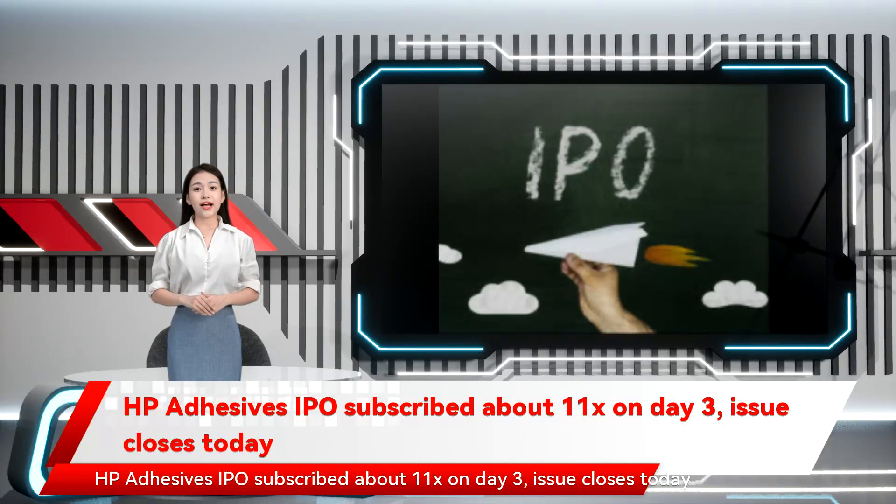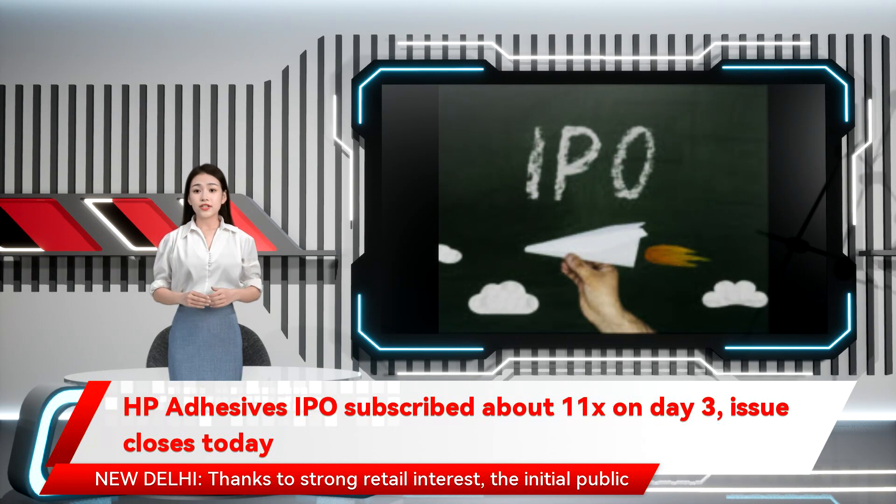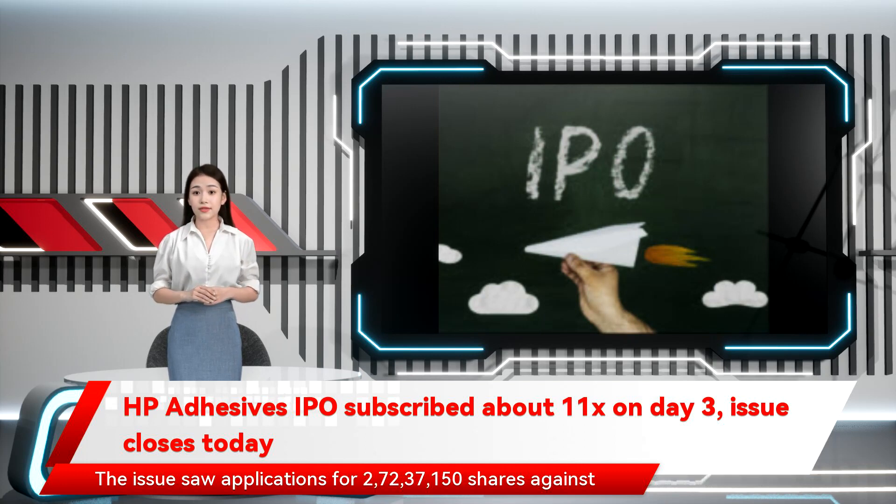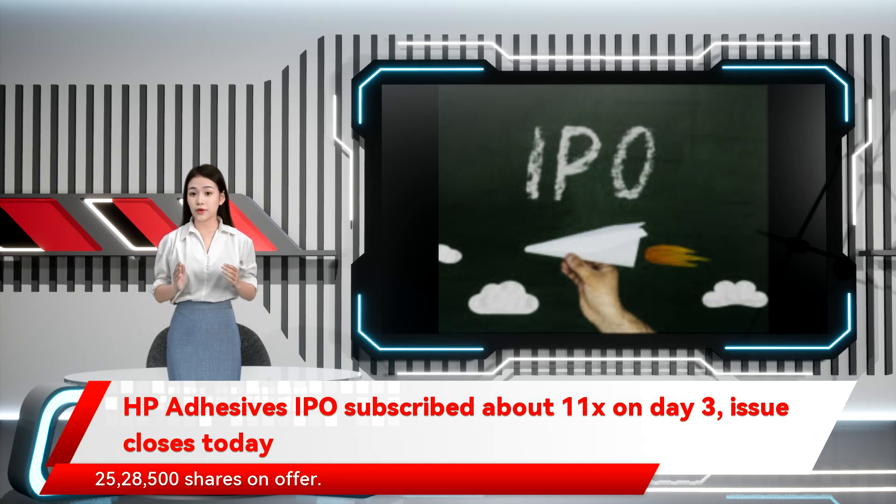HP Adhesives IPO subscribed about 11 times on day 3 — the issue closes today. From New Delhi, thanks to strong retail interest, the initial public offering of HP Adhesives has been subscribed about 11 times so far on the last day. The issue saw applications for 2,72,37,150 shares against 25,28,500 shares on offer.